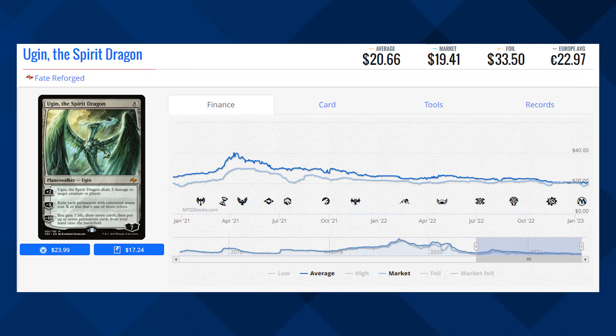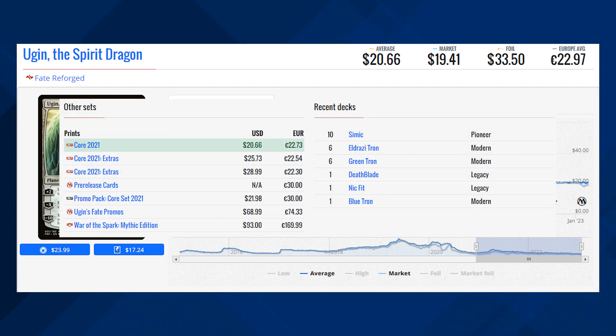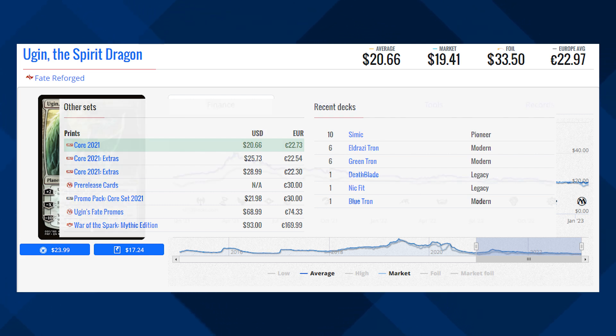You've got Ugin the Spirit Dragon from Fate Reforged. This is the original printing of this Planeswalker and currently its market price is $19.45 and its average price is $20.66. This card was reprinted quite a few times in Core Set 2021 in multiples — a regular version, a Showcase, and an extended art borderless one. However, it looks like the cheapest version of the card is the Fate Reforged one, maybe because a lot of people cracked open a ton of booster packs trying to get those fetch lands. While this card is seeing play in Modern Tron decks and Pioneer, so maybe this is a good time to pick it up for one of your decks — let me know in the comment section below.